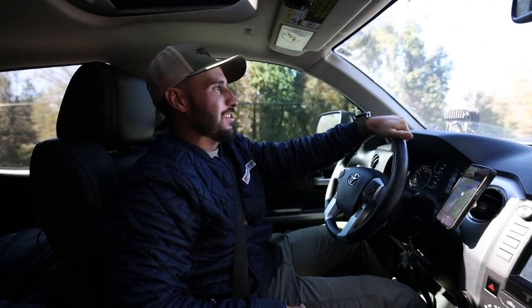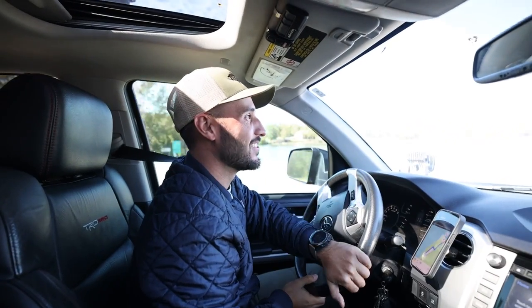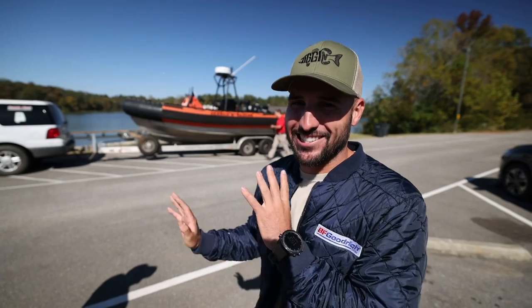We are officially two minutes and 0.8 miles away from seeing the big search and rescue boat for the first time. They already have the money, we wired them the money, we signed the contracts and the bill of sale — so if it sucks, I'm screwed. I've never owned a diesel, this is a diesel engine. I've never owned an inboard, this is an inboard. Oh dude, there it is! It's rather large. Alabama Search — oh my gosh bro, it's so meaty! That thing is solid, and this was absolutely the move.